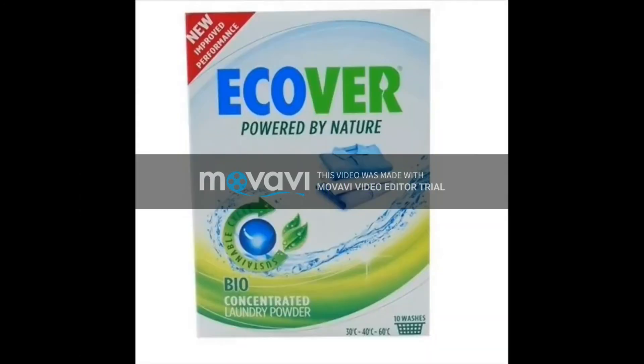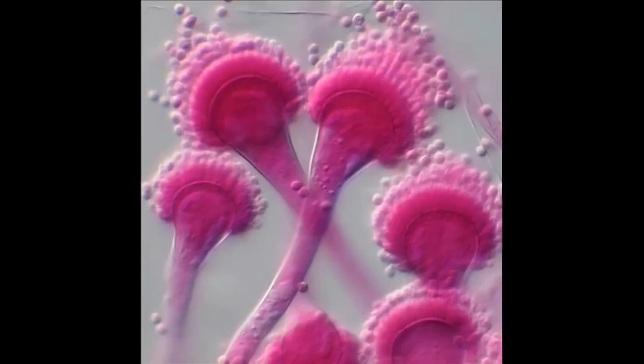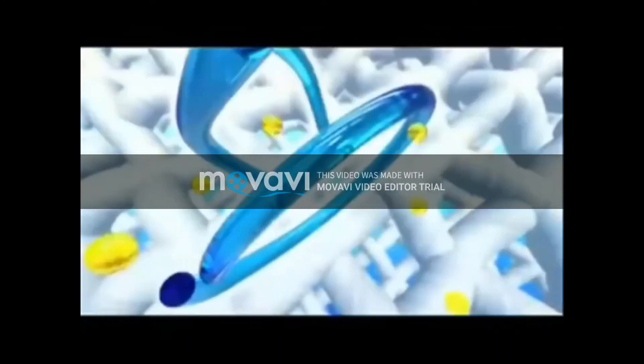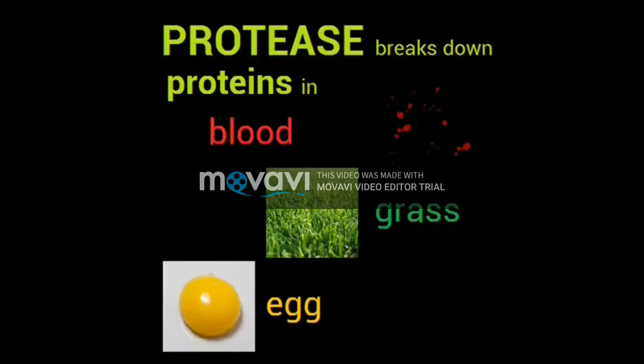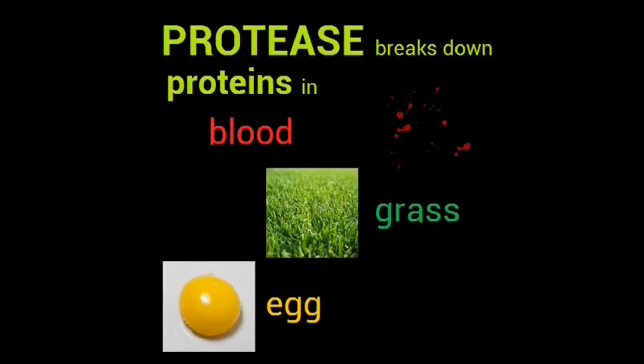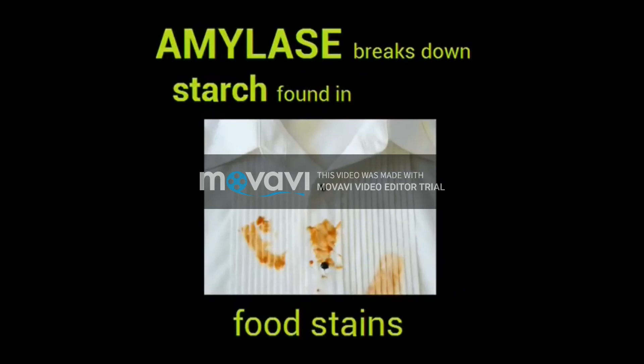Biological washing powders undergo a similar fermentation process as the production of penicillin. The enzymes released by microorganisms, such as Bacillus bacteria and Aspergillus fungi, are collected from the fermenter through extraction, then used for biological powders and sold commercially to clean clothing. Enzymes break down substrates found in typical stains. Protease breaks down proteins found in blood, grass, and egg. Lipase breaks down fat found in grease stains such as in butter, lipstick, and mayonnaise. Amylase breaks down starch found in food stains.